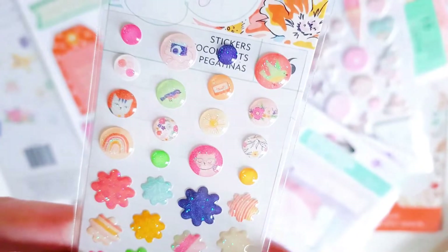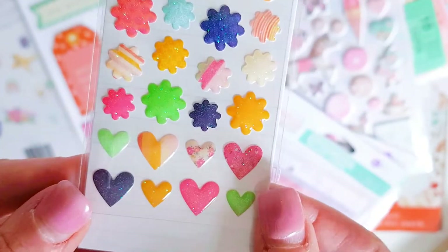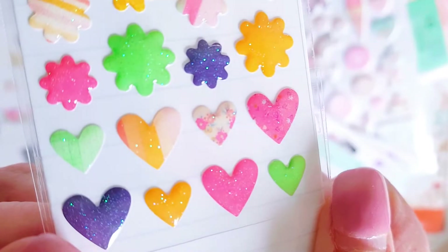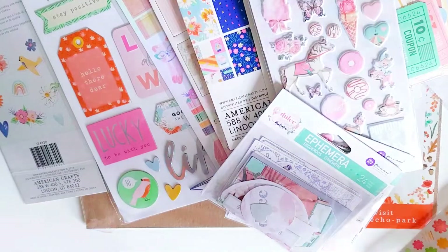There are lots of cute little cats in this collection by the looks of it - cats, birds, florals, cameras, rainbows. Look at those little hearts - look at that floral one. That is just gorgeous. Really pretty collection.